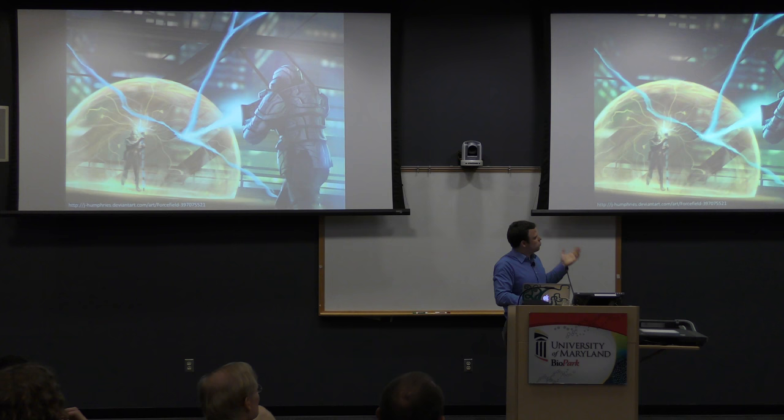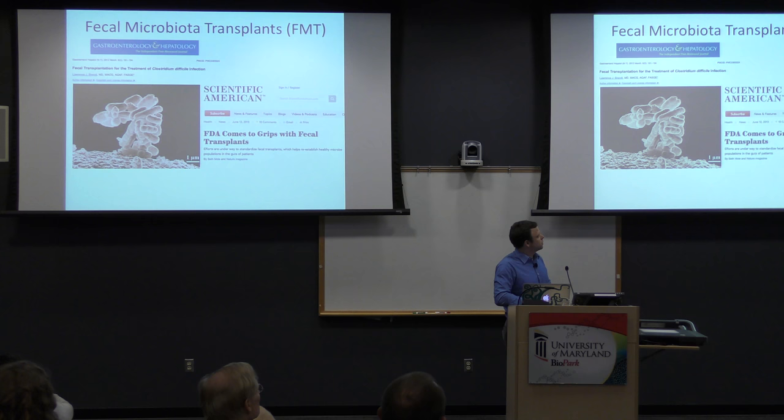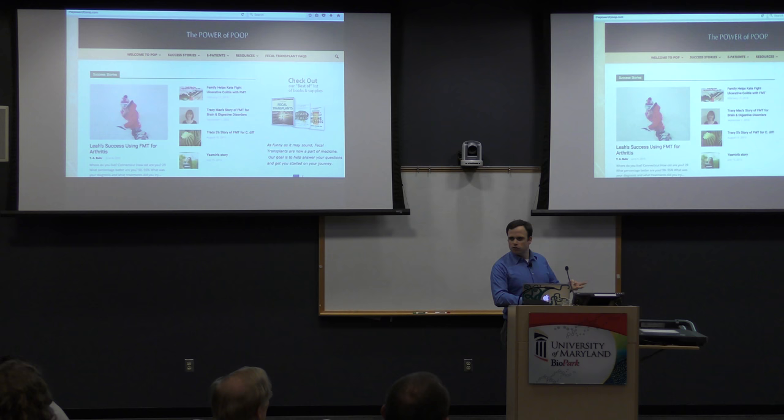FMTs have led to unfortunately titled headlines and even websites — thepowerofpoop.com is a real website — where people shared stories, methods, and materials, and started sending each other their own medicine because rigorous clinical trial systems weren't yet set up. This led to Eric Alm making OpenBiome and others driving deeper access to these treatments. Four or five years ago it was a wild west; now it's becoming standard of care. It's been regulated more as a tissue than a drug, which makes sense since when you do a transplant, it's a tissue that makes and processes drugs.